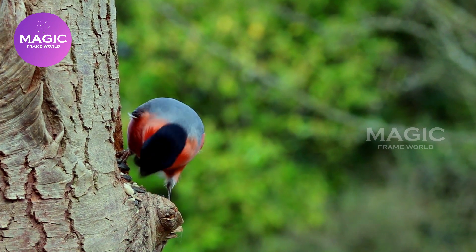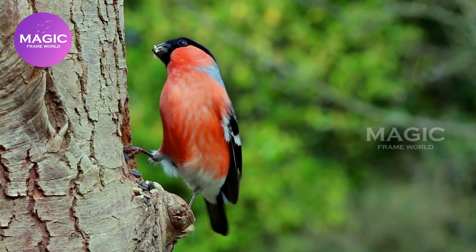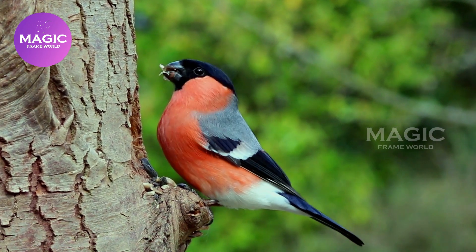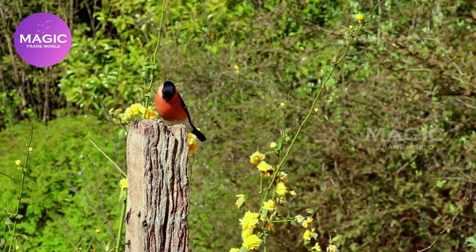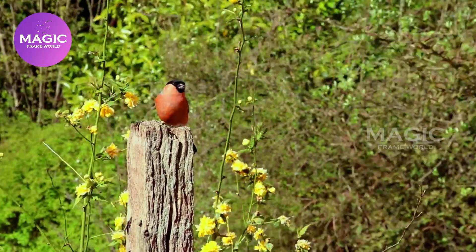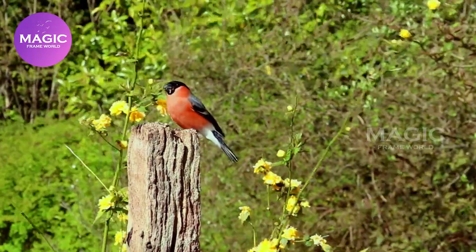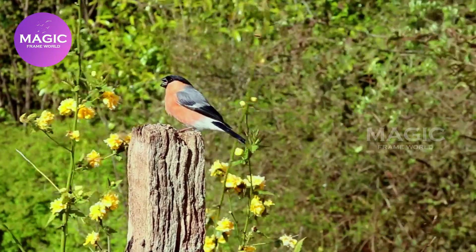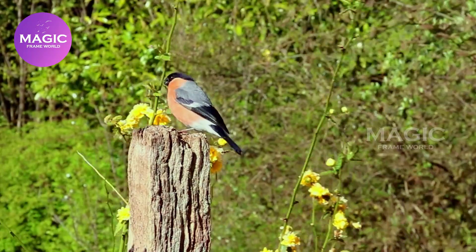Eurasian Bullfinch. The Eurasian Bullfinch is a bulky, bull-headed bird. The upper parts are gray; the flight feathers and short thick bill are black, as are the cap and face in adults — grayish-brown in juveniles. The white rump and wing bars are striking in flight. The adult male has red underparts, but females and young birds have gray-buff underparts. It molts between July and October, but males do not have the duller autumn plumage typical of some other finches. The song of this unobtrusive bird contains fluted whistles and is often described as mournful.